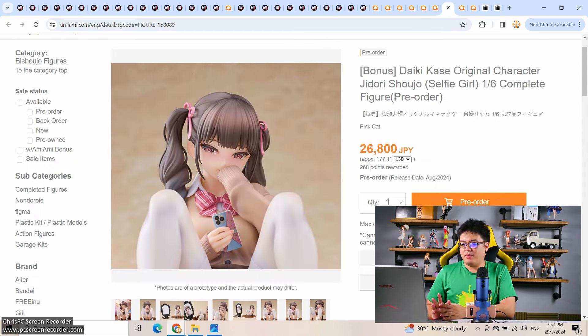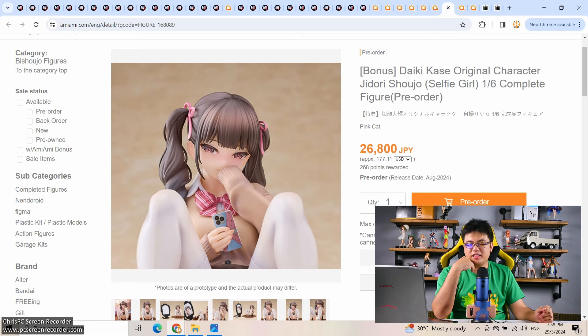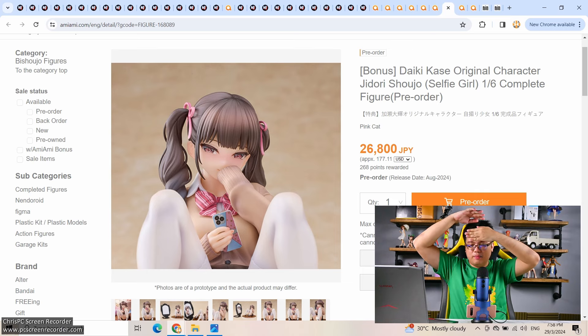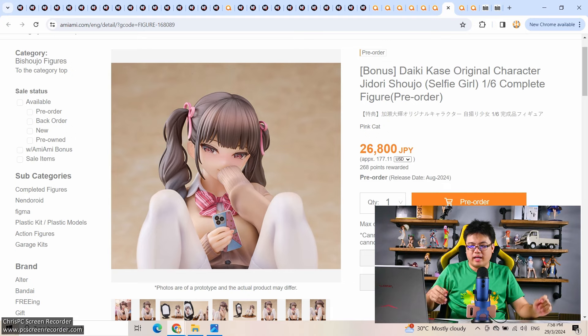AmiAmi has made it easy for me by partially covering the figure. Daiki Kase original character Jidori Shoujo — Selfie Girl. 1/6 scale by Pink Cat, which is a branch of Native. 26,800 yen for a 1/6 scale. Needless to say, since this is an adult figure, it's partially customizable. Look at the paintwork on this figure — the hair bangs go from dark brown to medium brown with shine in the middle, then dark brown again at the very ends of the hair strands. This is the kind of paintwork I want to see in every figure regardless of brand.